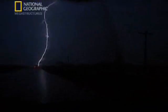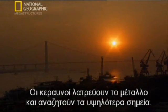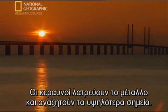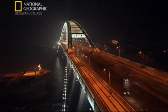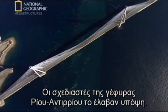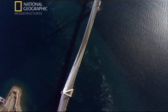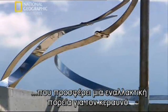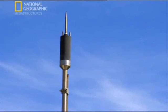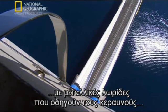A single bolt can wield a billion volts of electricity and reach a vaporizing 30,000 degrees Celsius. Lightning loves metal and seeks out the highest point around, so bridges are often a prime target. The designers of the Rion-Anterion bridge kept this in mind. A bridge's best defense is a lightning rod, which provides a path of least resistance. On the Rion-Anterion bridge, rods are connected to metal ribbons that guide lightning bolts around the bridge and down to the sea.